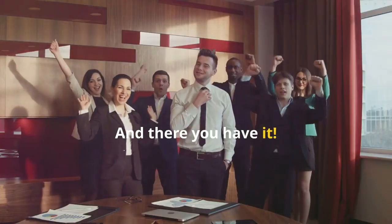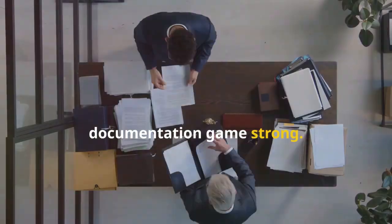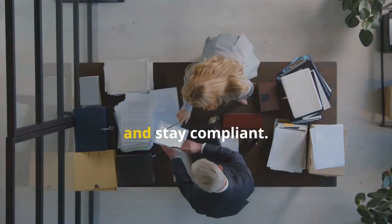And there you have it — quick tips to keep your compliance and documentation game strong. Stay organized, stay informed, and stay compliant. Subscribe for more quick tips and insights.